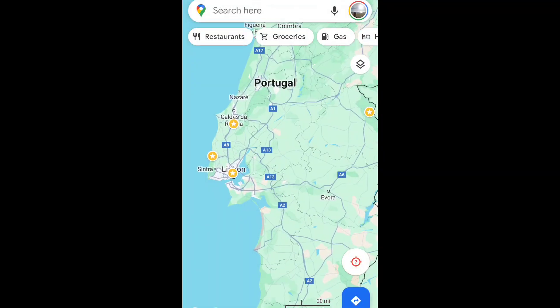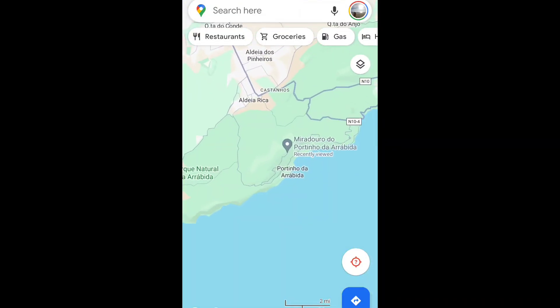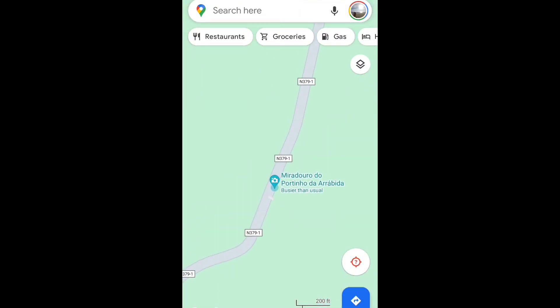To get there you need to drive, but it's literally under an hour from Lisbon. Just head over to Maps and search up Miradouro do Portinho da Arrábida.